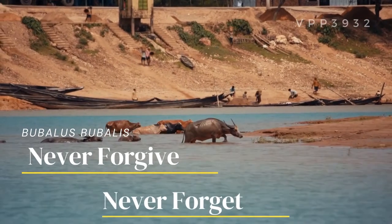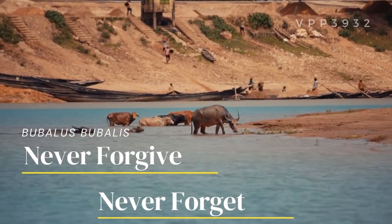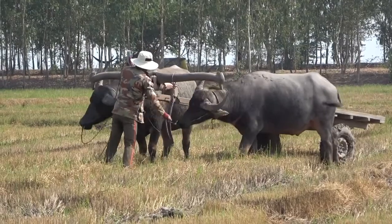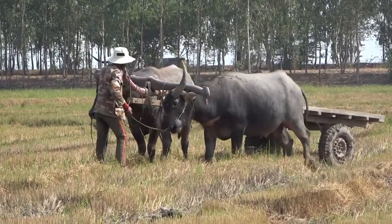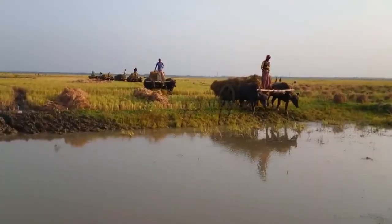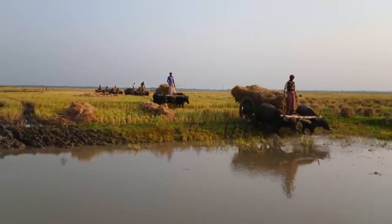The water buffalo, Bubalus bubalis, is a domesticated animal that humans most depend on. In the early days, they are the backbone of agriculture. Buffaloes are work animals in many countries of Asia and Africa. They plow fields, carry seeds, transport goods, and many more.